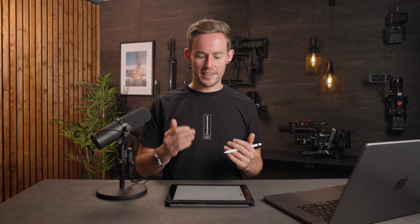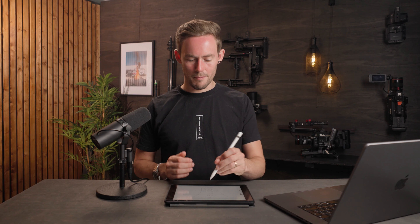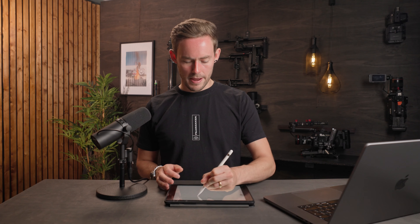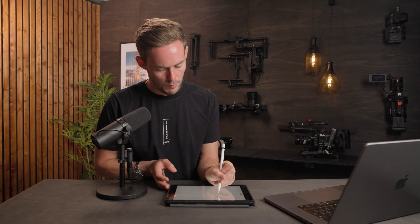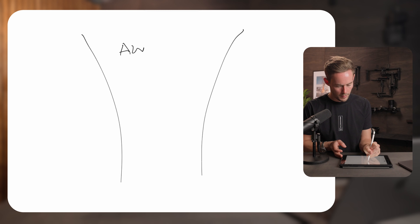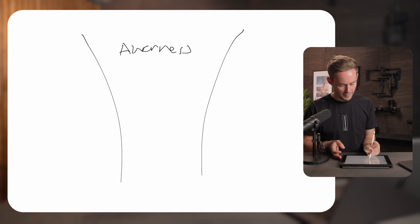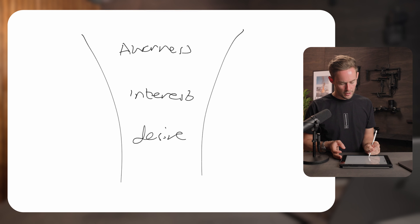You want as many people who enter the funnel to come out the bottom, because the bottom end is a sale — and a sale is what we all need to grow our business. The funnel is made up of these points: Awareness at the top, then Interest, then Desire, then Action.